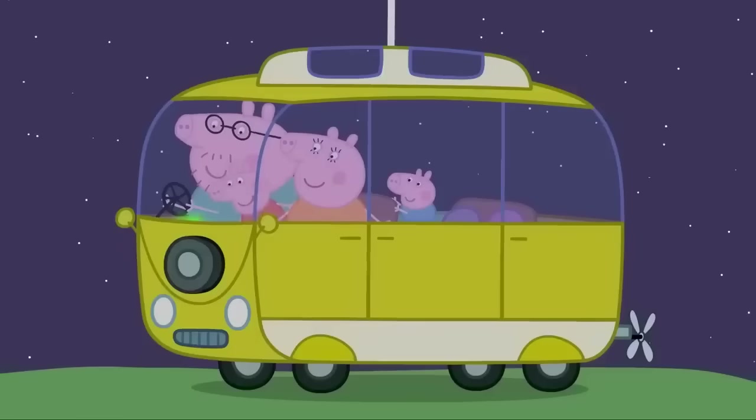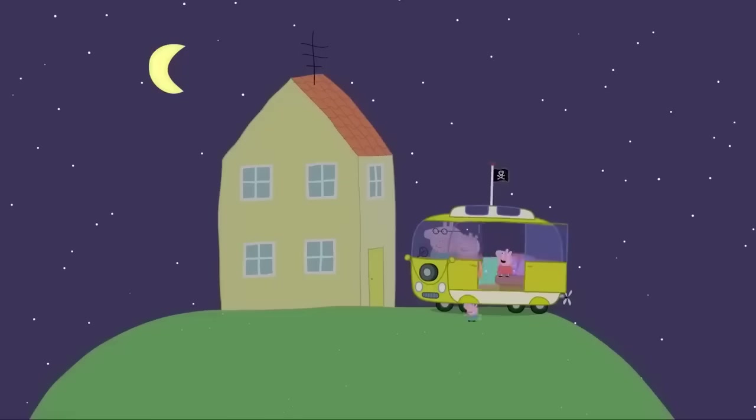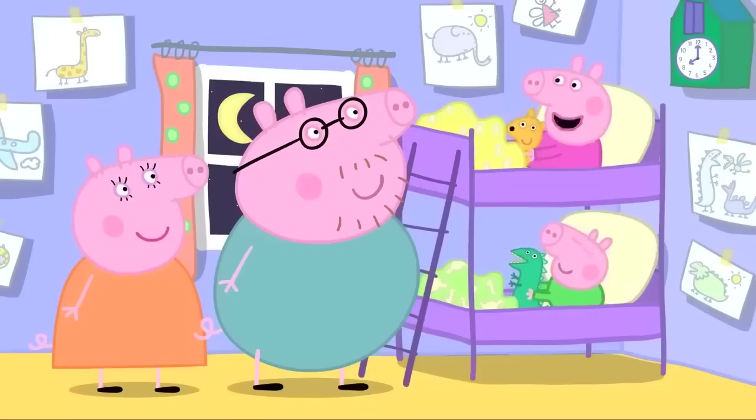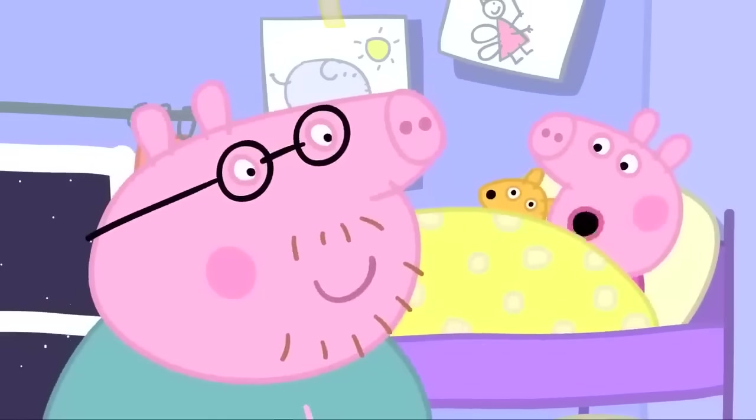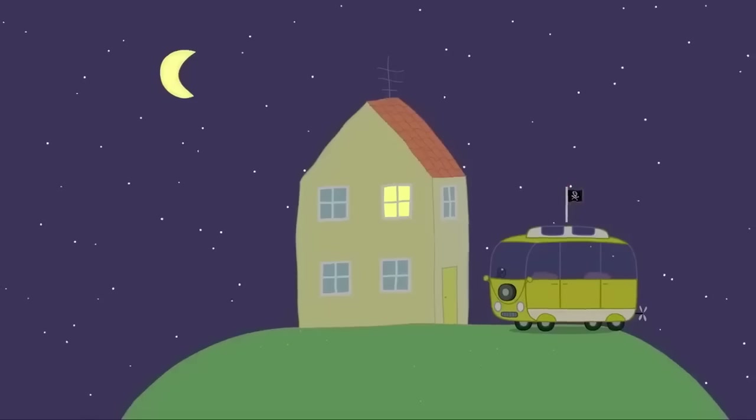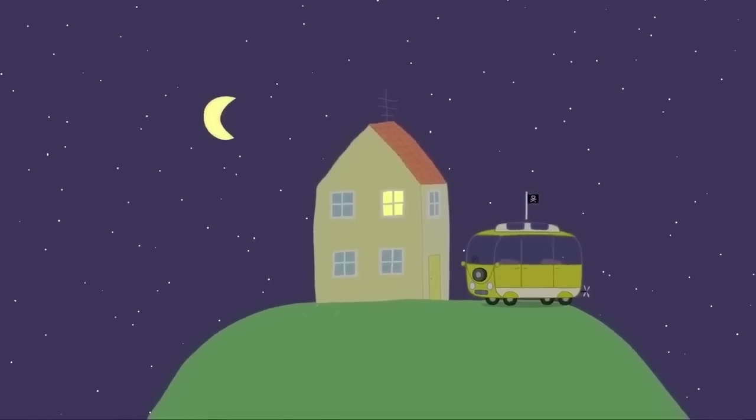Thank you for a lovely holiday, Mrs Campervan. You're most welcome. It's nice going on holiday. But it's nicer to be back in our own little house. Good night, my little piggies. Good night.